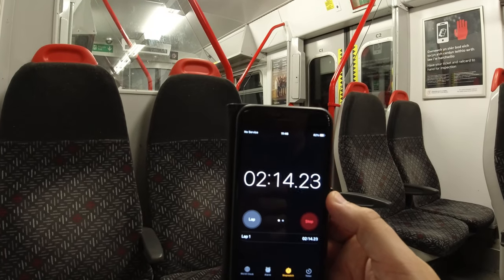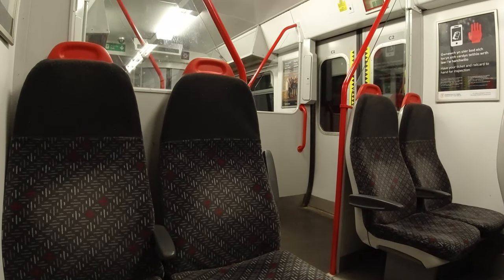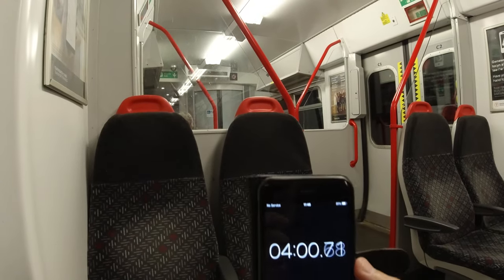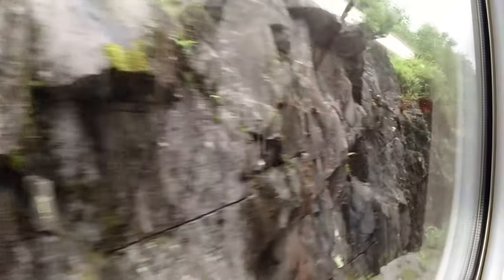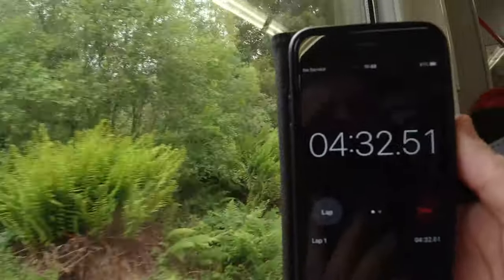By the way, I think Transport for Wales have done a good job in refurbishing these trains — nice and bright on the inside. The seat moquette is clean and fresh, and I think red, white and grey is a good choice — it goes well with the exterior of the trains too. Much better than the old Arriva colour scheme it replaced in my opinion. Okay, we're out — just over four and a half minutes. No wonder it took six years to build that tunnel.